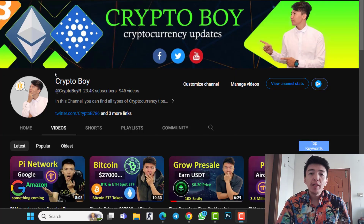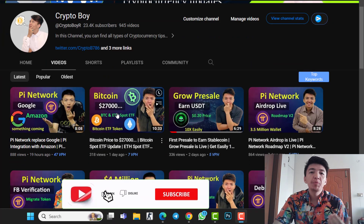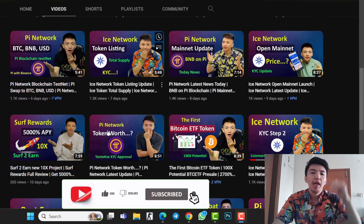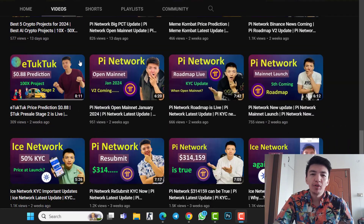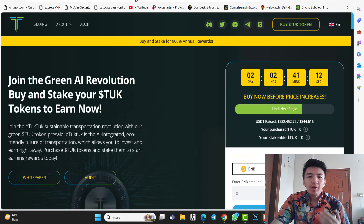If you love pre-sale projects, I've already uploaded a video about this project where you can find everything about it. This is the future of electric vehicles. If you are new to this channel and want more videos about iTookTook, meme coins, cryptocurrency, and crypto updates, make sure to click the subscribe button and hit the bell icon to get notifications when I upload a new video.